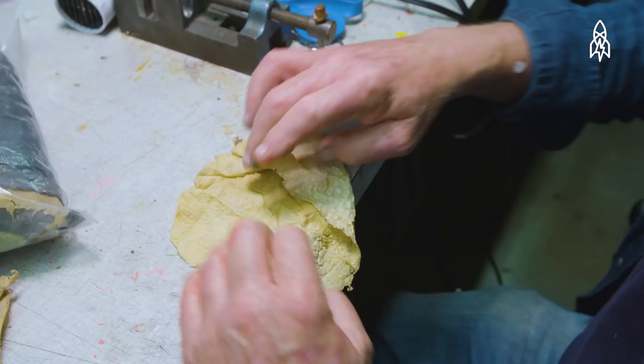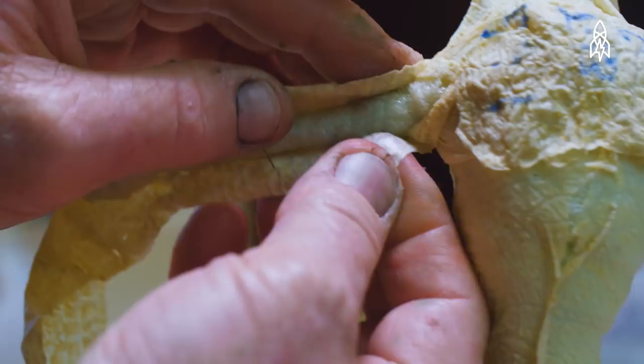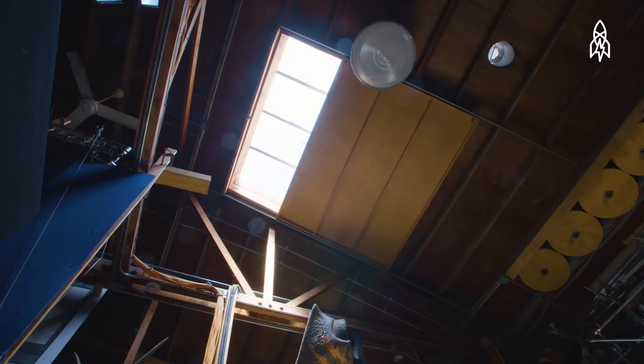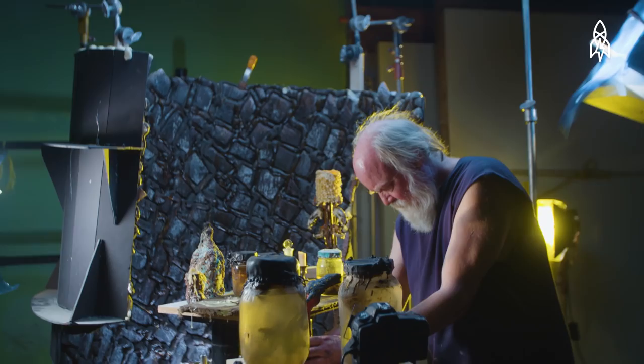From there, I will take latex skins, adhere them with rubber cement, paint the thing, and then it's ready to shoot. When you're actually shooting a stop-motion scene, you project into the character — and sometimes it can get very complicated. You are always gauging acceleration and deceleration, weight and mass.